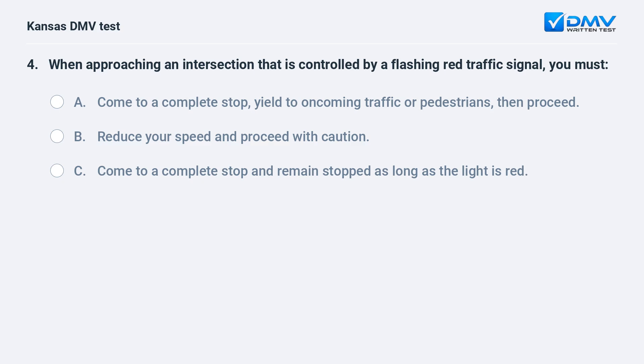When approaching an intersection that is controlled by a flashing red traffic signal, you must: A. Come to a complete stop, yield to oncoming traffic or pedestrians, then proceed. B. Reduce your speed and proceed with caution.